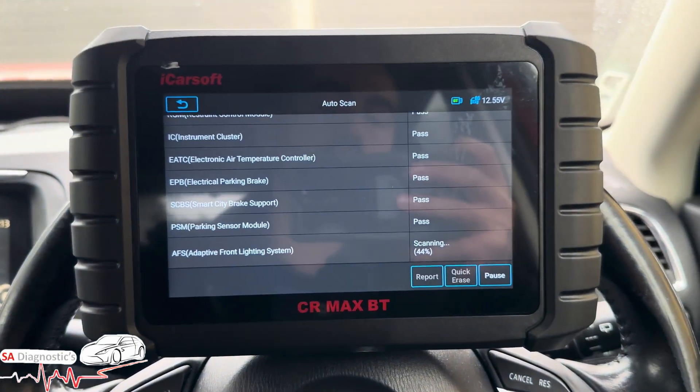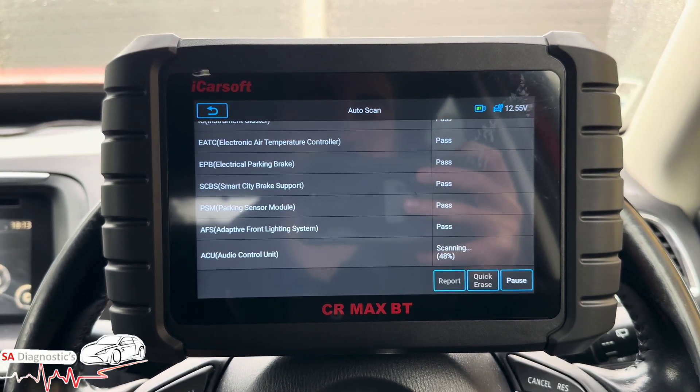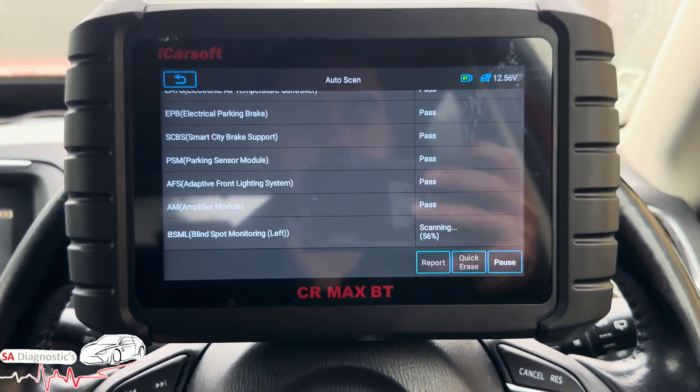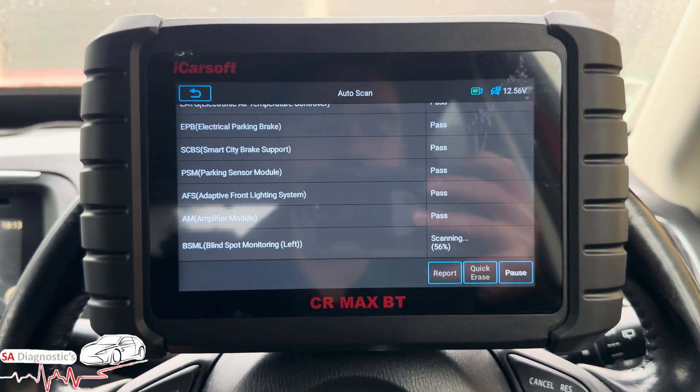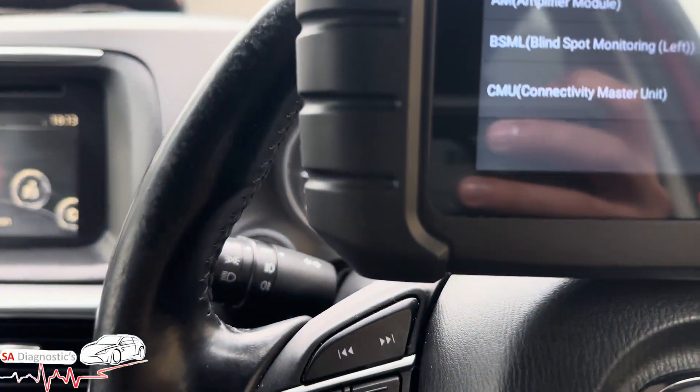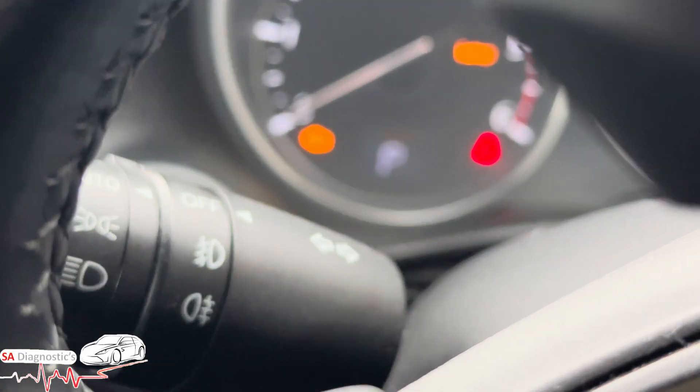This is a 2.2 diesel engine — there are also Ford engines, and I believe they have a two-litre as well, which is very bad for DPF issues. Because the car goes into limp mode, we are going to eliminate the engine management light that comes on.